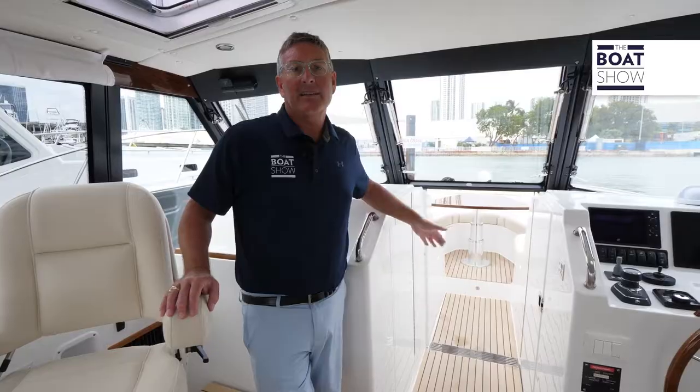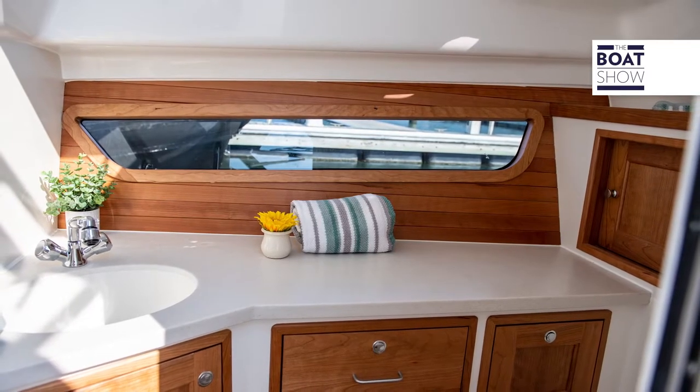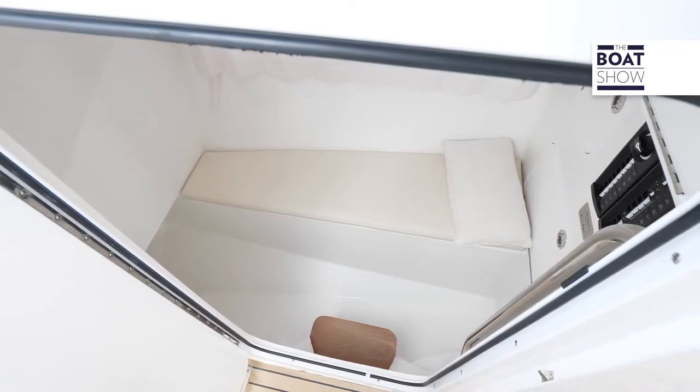This dual console has a center walkthrough, and on the port side we have a beautifully appointed head and a changing room that you can also use for storage.